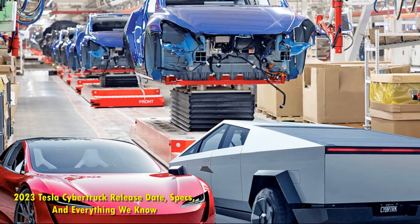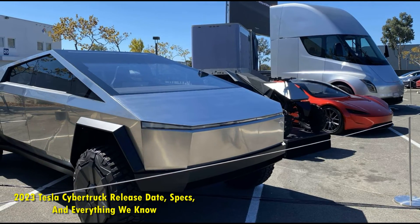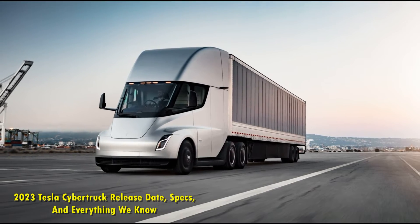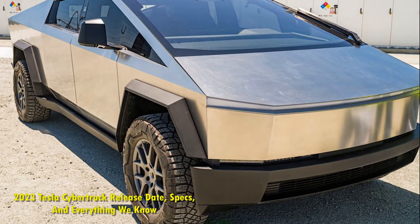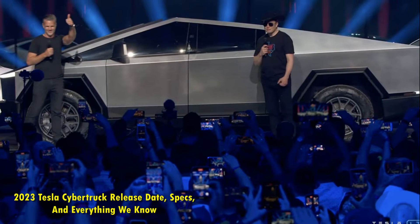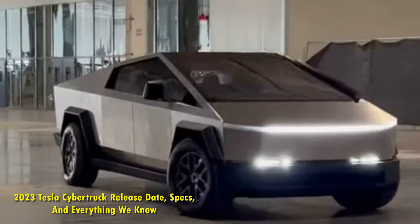How much is the 2023 Tesla Cybertruck going to cost? The 2023 Tesla Cybertruck not only overpowers its competitors in terms of performance, it also undercuts them with its pricing. Cybertrucks start at $39,900 for the base single-motor trim, adding another $10,000 for the dual-motor trim at $49,900, while the tri-motor variant will set you back $69,900. Both the 2023 Tesla Cybertruck and the upcoming Chevy electric Silverado are expected to start at $39,900, making them the most affordable offerings among electric trucks.